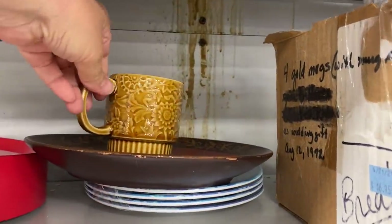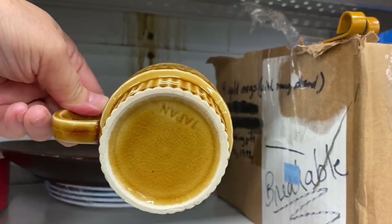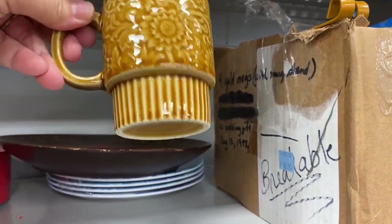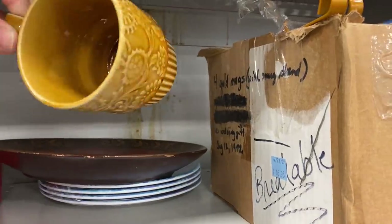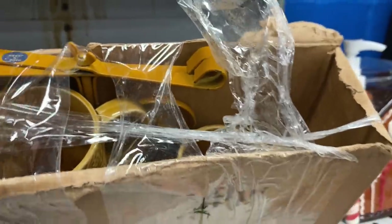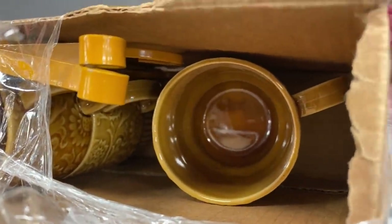I found this gold mug, and I've seen this before, so I know it was part of a set that comes with a metal mug tree. Next to it was this box, and on the box it read: four gold mugs with mug tree, as a wedding gift, August 12, 1972.